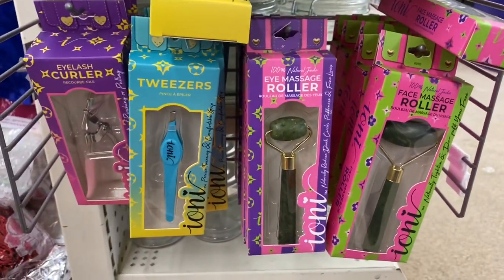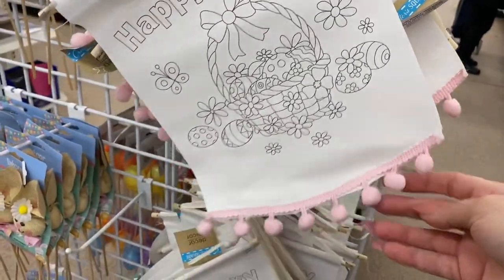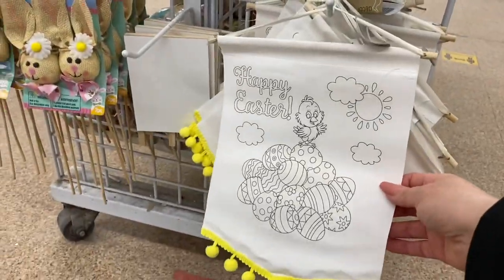Some jade rollers. These are cute — so I guess you would color them in. They're like a canvas with a little trim on the bottom. Super fun.